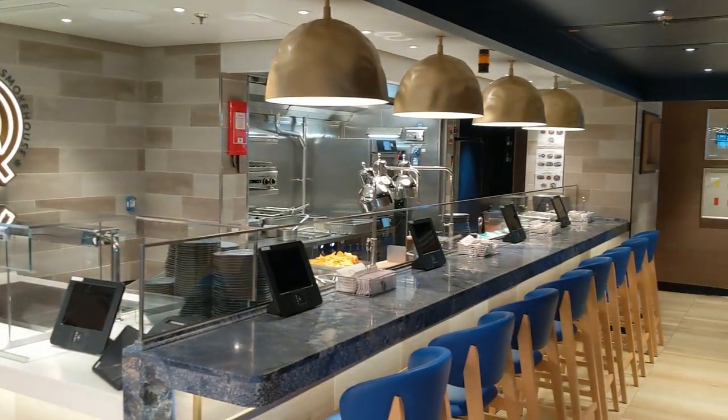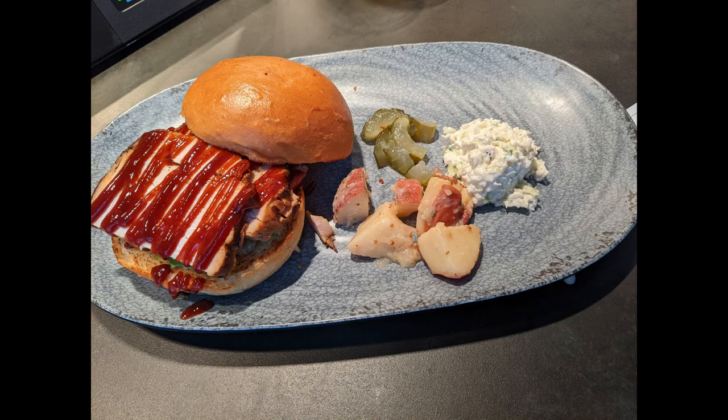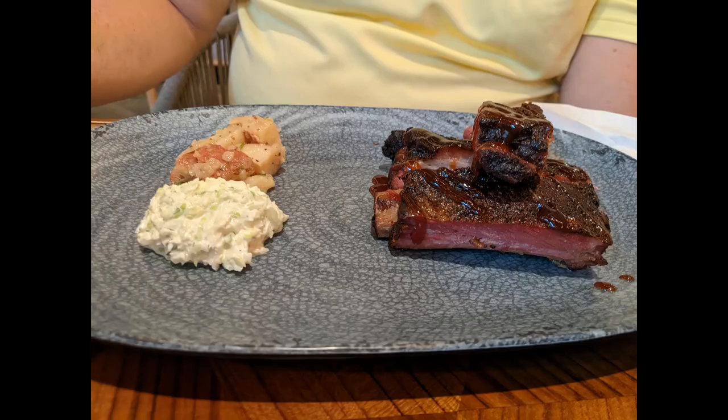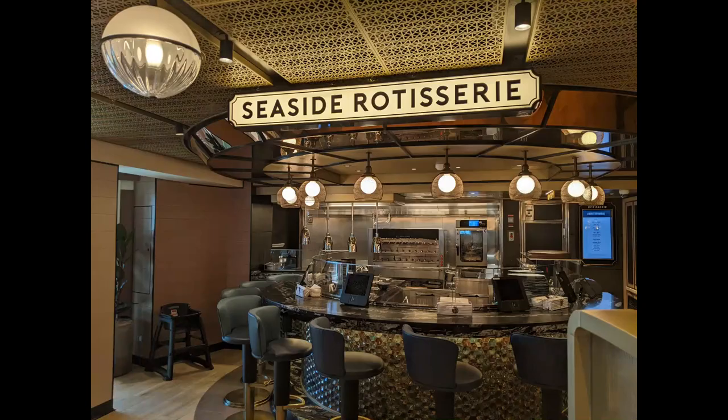Q Smokehouse — you may know it from the larger Breakaway class ships. They have a great barbecue turkey sandwich. I really enjoyed their deviled eggs for dinner, and we found their spare ribs to be delicious — tender, good barbecue sauce, good rub — but the coleslaw and potato salad are not good.